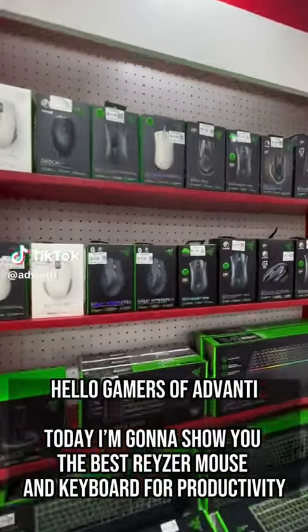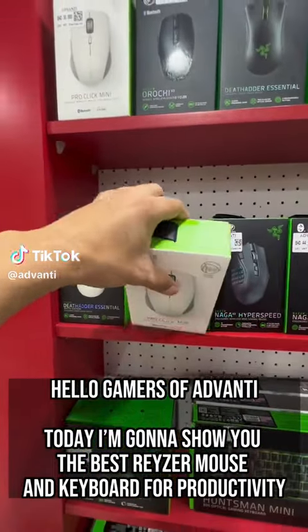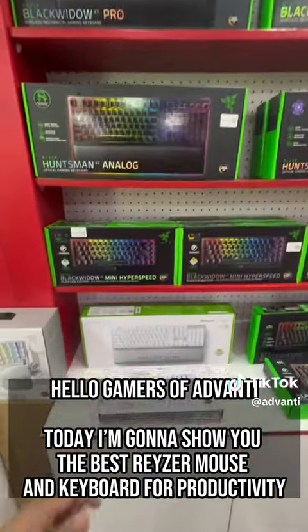Hello gamers of Advanti, today I'm going to show you the best Razer mouse and keyboard for productivity.